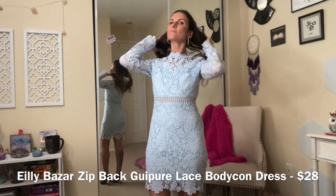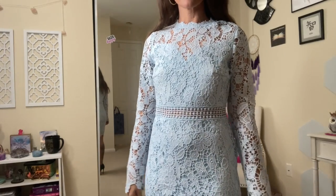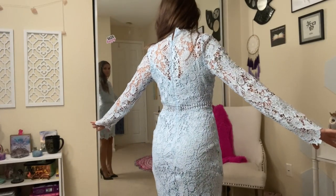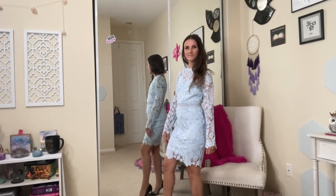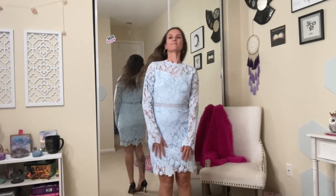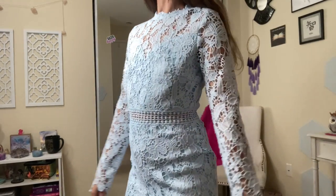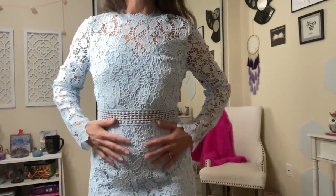This dress comes in black, white, burgundy — which is a dark deep red — a more vibrant red, baby pink, navy blue, and baby blue, which is what I have on here. The fabric is a lot heavier — I feel like it's a lot more high quality. I love the lace and the length and the little peekaboos around the waist and top area. It just makes me feel very girly and very feminine, but it's very classy and sexy. I think this will be best suited with some heels. You can see the detail in the lace and the little peekaboos. Love, love, love this dress.